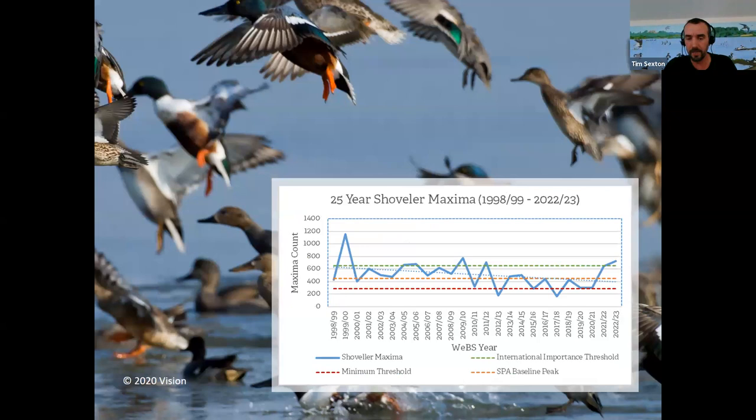Looking at two of the designated features of the SPA and Ramsar designation: shoveler and gadwall are listed separately because in their own right they reach numbers of international importance here at Rutland. Shoveler come to the UK in winter — about 30% of the European population — so it's a really important species. We have well over 650 individuals, which is the threshold for international importance, raised in recent years from 450 individuals. In the last couple of years we've been achieving that figure again, after a period of about 10 years when we were quite below both the SPA baseline peak and the minimum threshold for shoveler.